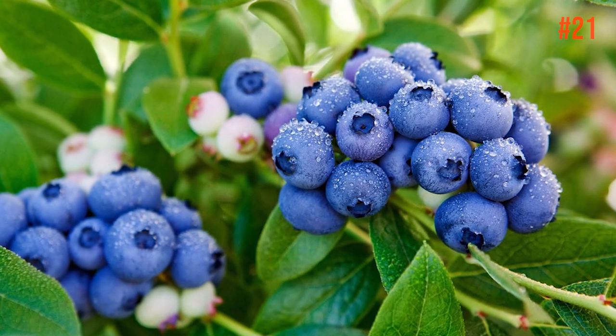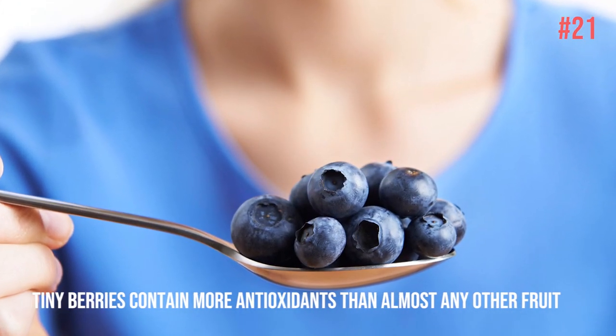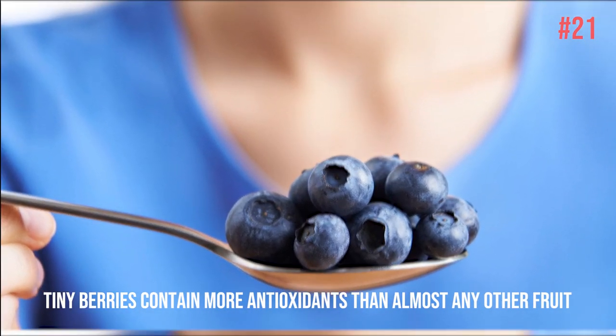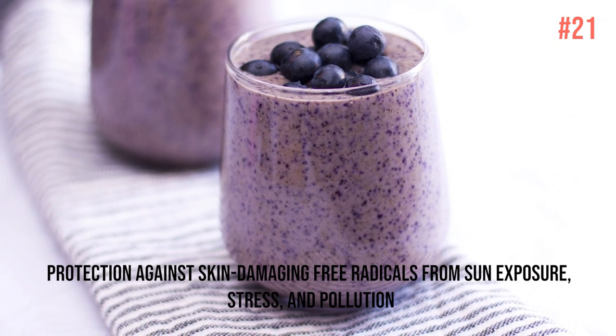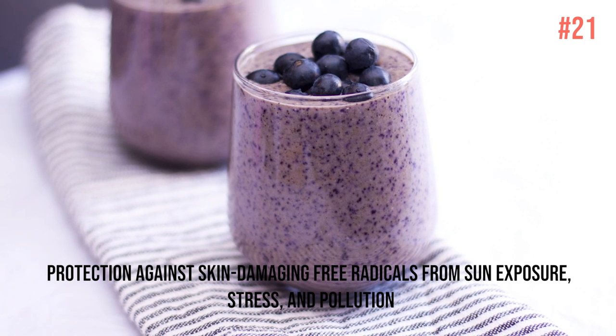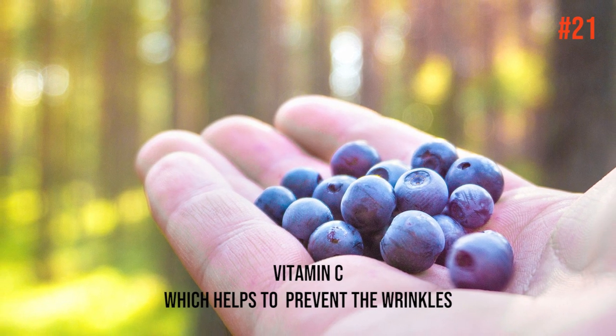Number 21: Blueberries. Blueberries are especially good, which is why they're called superfoods. These tiny berries contain more antioxidants than almost any other fruit. They also give you protection against skin-damaging free radicals from sun exposure, stress, and pollution, and they have vitamin C, which helps to prevent wrinkles.